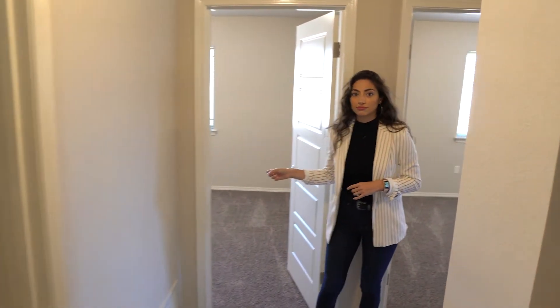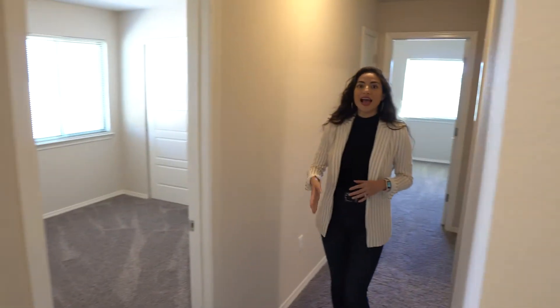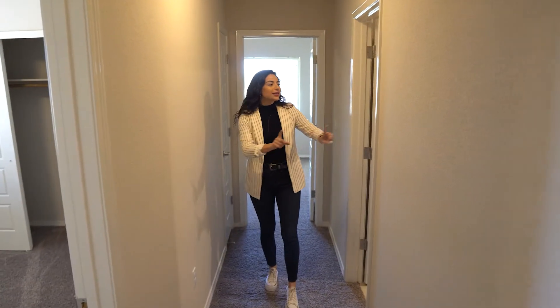Bedroom one, bedroom two, all the way up — full bathroom.